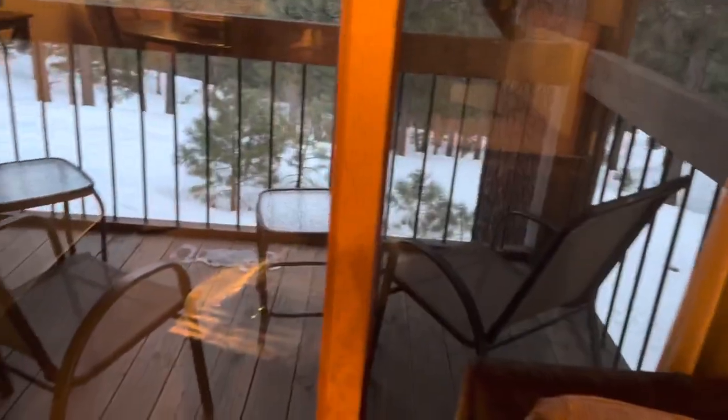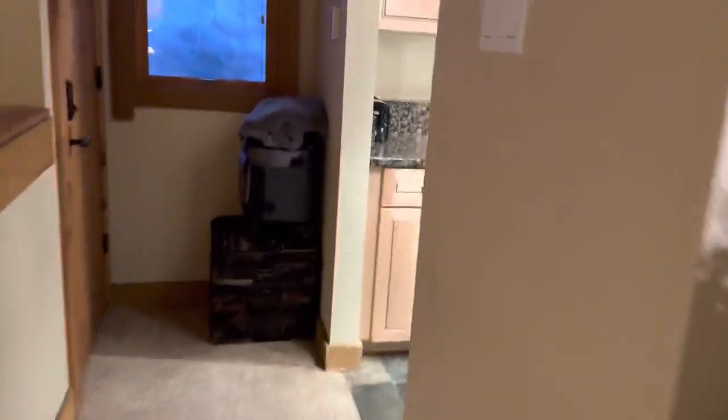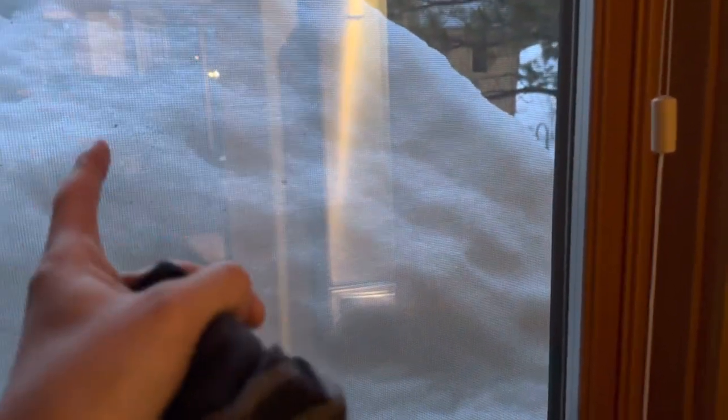Oh really? Yeah, I was wondering — this is balcony number one. There's like a lot of snow right here, take a see for yourself. It's interesting how much snow there is right there.